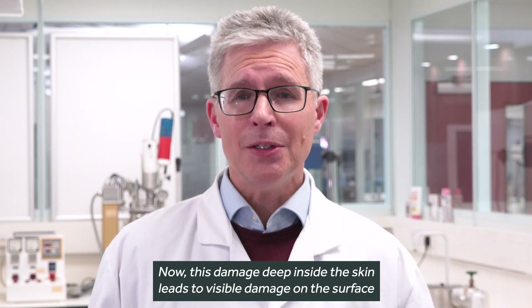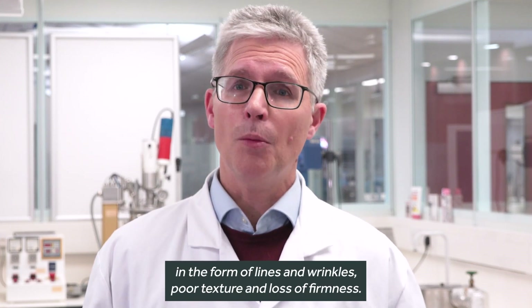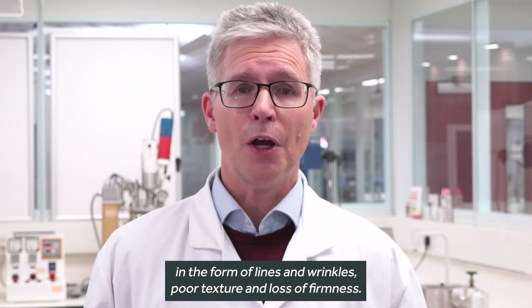Now this damage deep inside the skin leads to visible damage on the surface in the form of lines and wrinkles, poor texture, and loss of firmness.